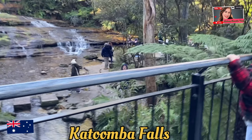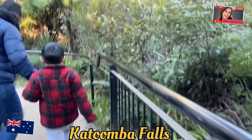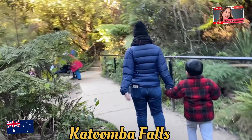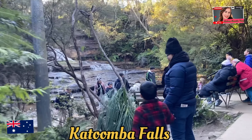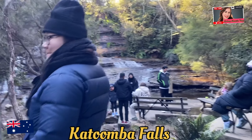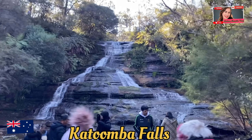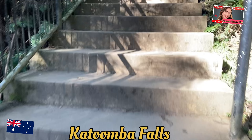Katoomba Falls is one of the most picturesque waterfalls in the Blue Mountains, located near the town of Katoomba in New South Wales. The falls cascade over two main tiers, dropping into the Amazon Valley, surrounded by dramatic cliffs and lush rainforests.